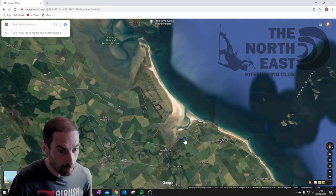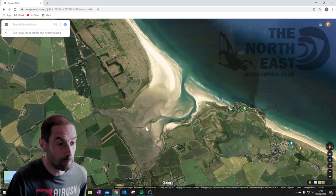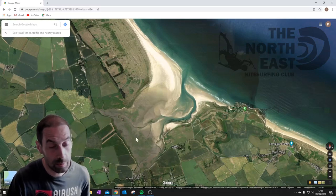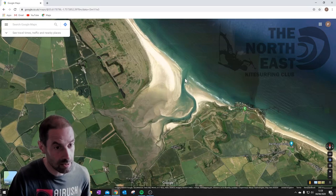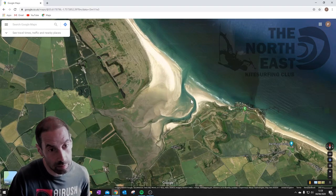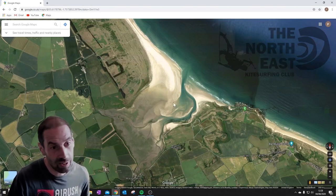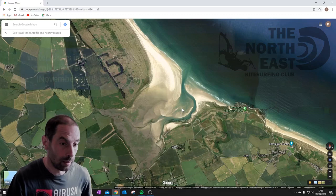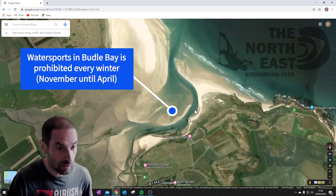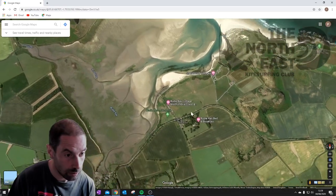Moving further south, we've got Budle Bay. This is a really popular spot because it covers the westerly wind directions. At high tide, basically this entire bay fills in — this spit of sand is completely covered — so you've largely got the wind blowing straight out to sea. At low tide, there's very, very little water left.